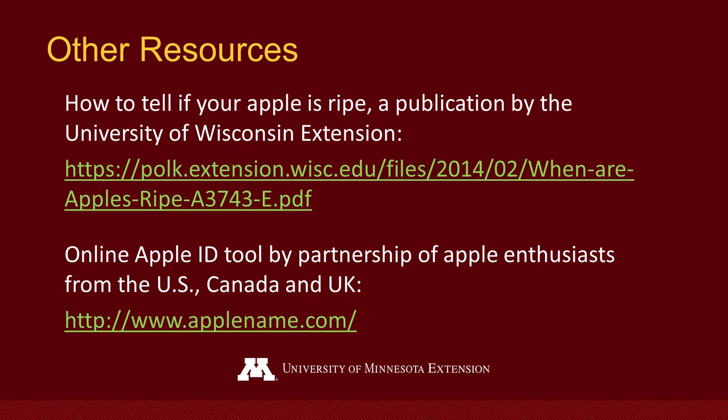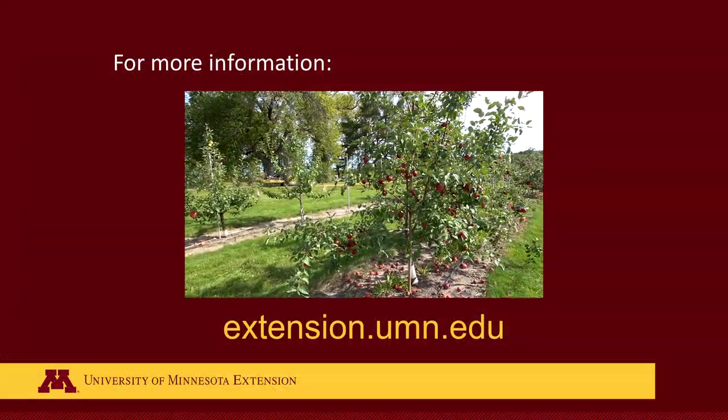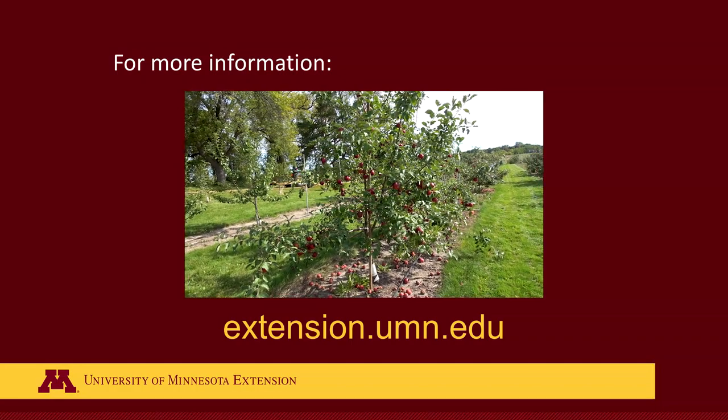I hope we've given you some good tips and information on how to tell what apple variety you have. For more information, go to extension.umn.edu and click on Yard and Garden.